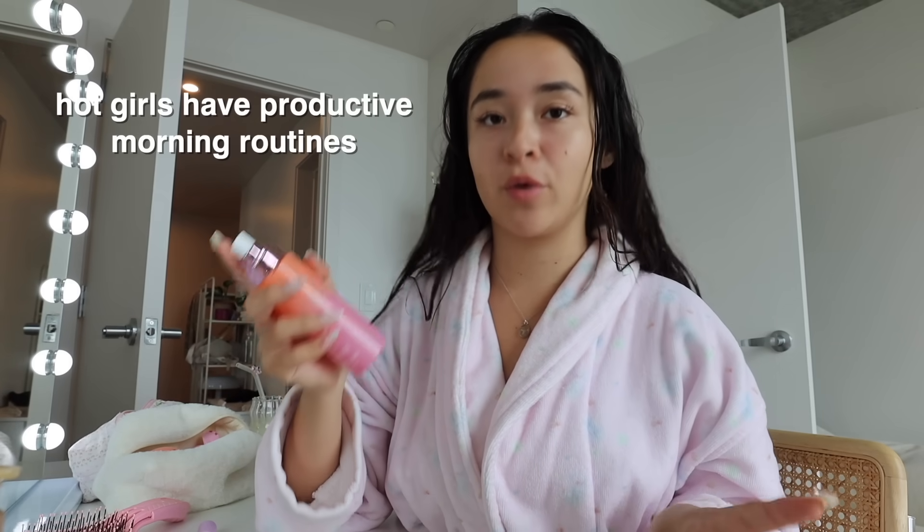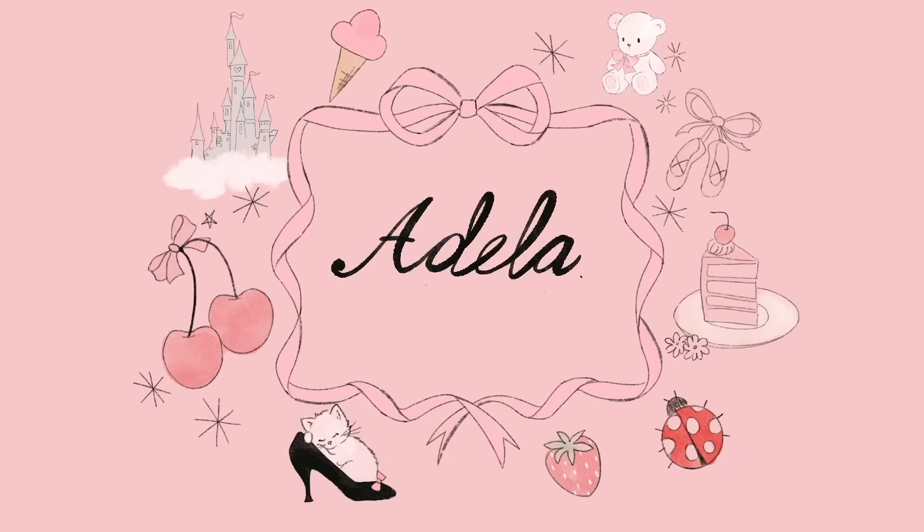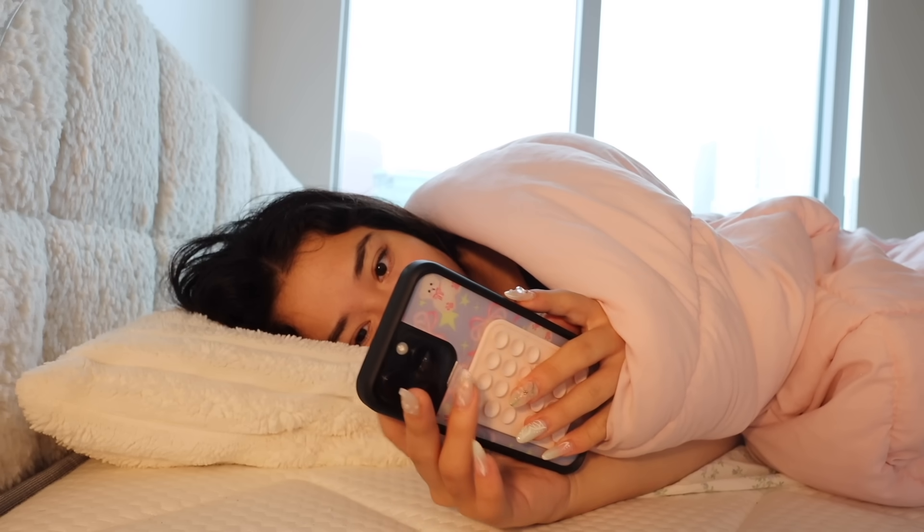All girls have productive morning routines. Good morning, welcome back to my channel! Today we're getting into my 7am morning routine — I've been waking up early.